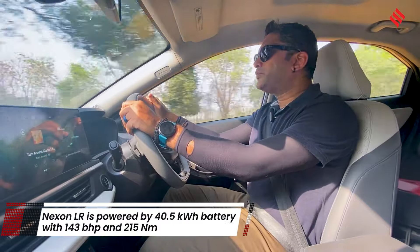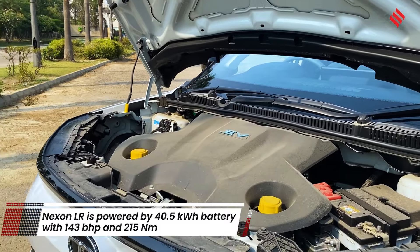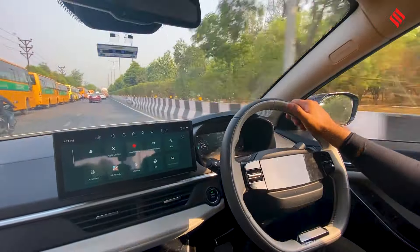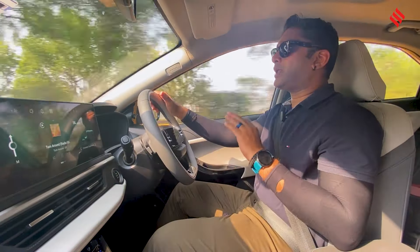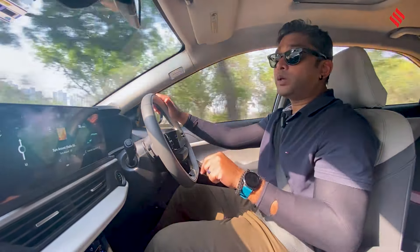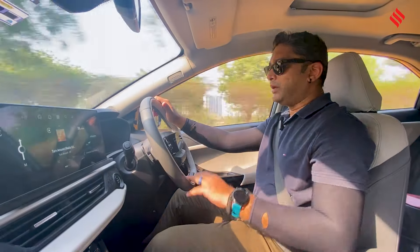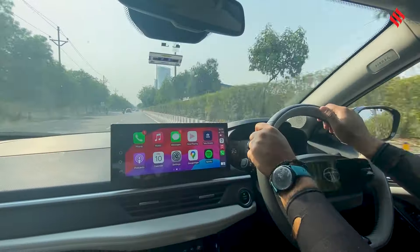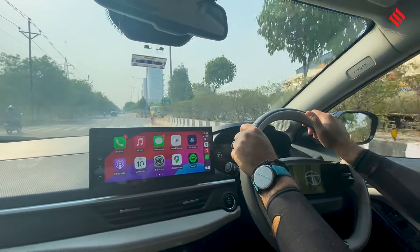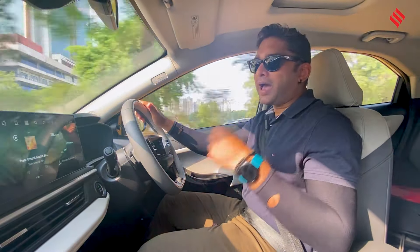We're driving the Nexon EV and it has an output of 142 bhp and 215 Nm of torque. The torque has been reduced, and honestly that's a good thing — like any EV, when you step on the accelerator it just pushes you back, which can be unnerving for first-time EV buyers and lead to panic accidents. It has a brand new motor with an output of 106.4 kW, and that new motor is also 20 kg lighter. In eco mode, it's decent for traffic commuting, but above 50 km/h it becomes a bit static to maximize driving range.